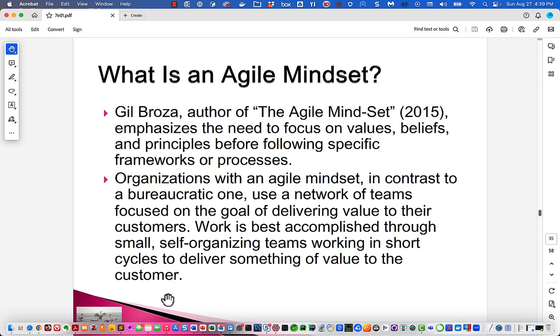The agile mindset, as described in Gil Broza's book The Agile Mindset, emphasizes the need to focus on values and beliefs.